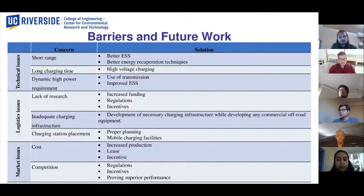Next, we have Shams Tanvir from California Polytechnic State University, and he's going to be presenting on: can battery electric trucks replace conventional heavy-duty trucks used in port drayage operation? Go ahead, Shams.